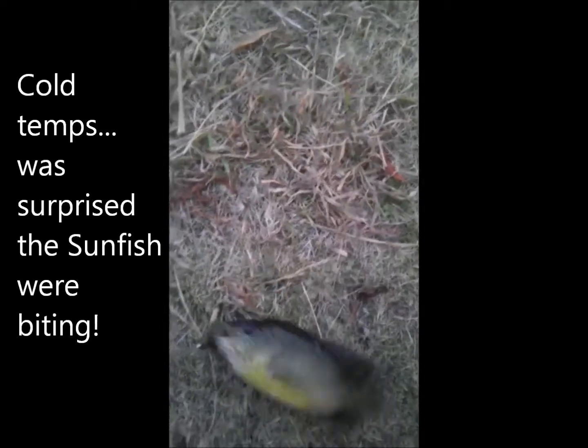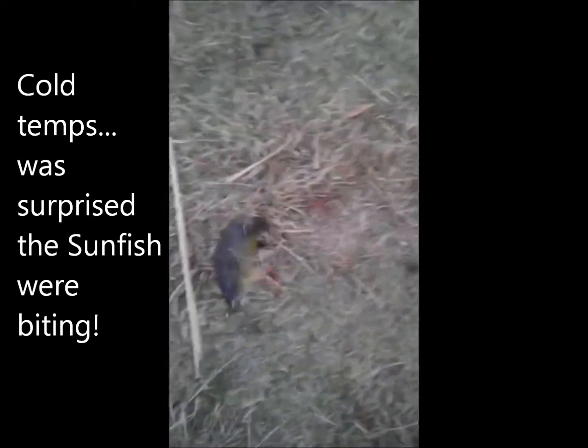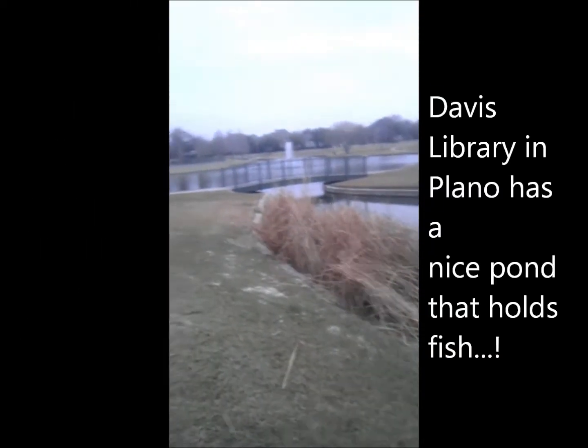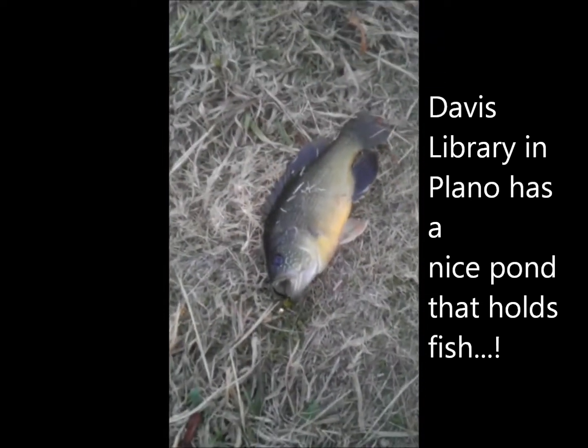Here's a little sunfish that we caught here at the pond behind Davis Library in Plano. Got it over here in the back area. Not bad — got him on an olive woolly bugger.